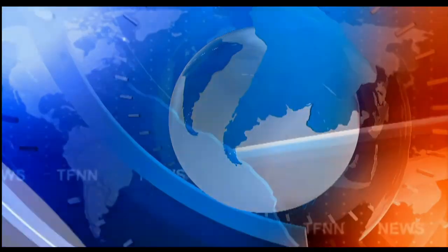Folks, stay tuned for the Trader's Edge Show. If you're out to start your Wednesday, please have a wonderful one, and thanks for joining us.